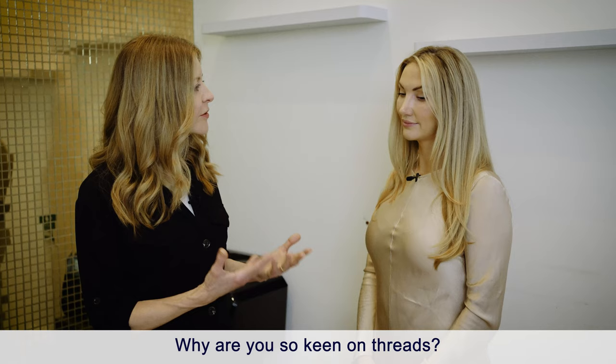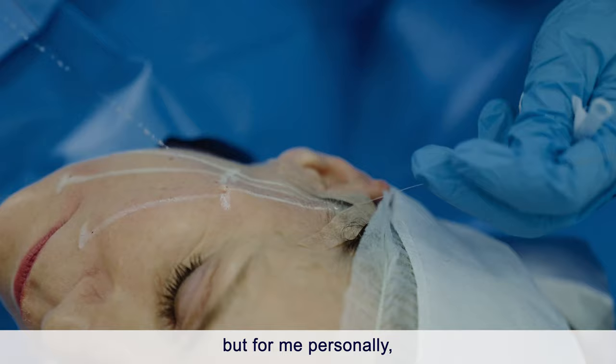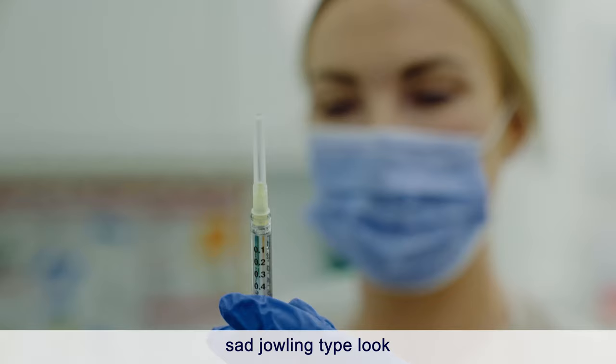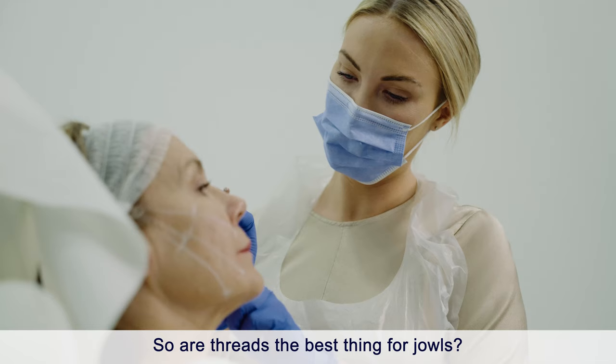My specialism within aesthetics is treating facial sagging, and threads are a fantastic treatment to do that. We offer an array of treatments, but for me personally threads are the treatment that allow me to lift the middle and lower face and prevent that pulled-down, sad, jowling look that I personally think is the most aging feature on the face. So are threads the best thing for jowls?